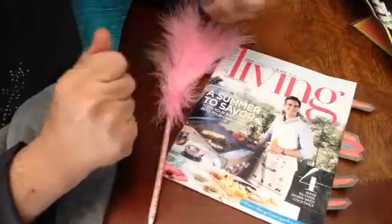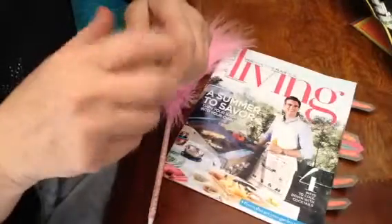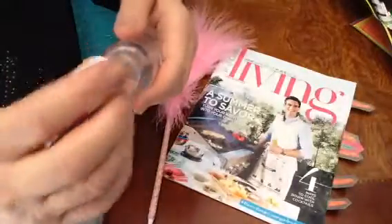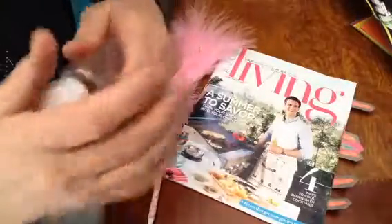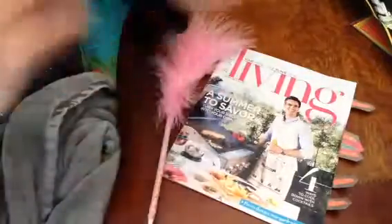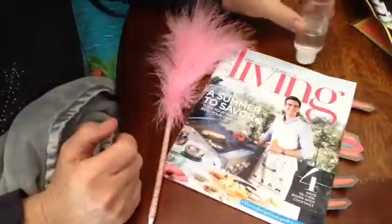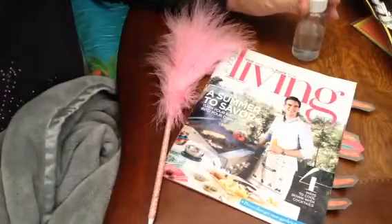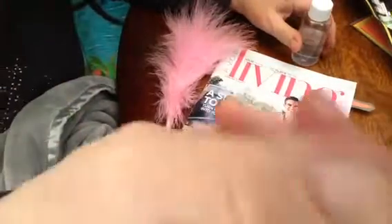Uh oh, this is leaking. What does that mean? How can this be leaking after all these days? Should I even pull? Thanks for watching. Bye, bye.